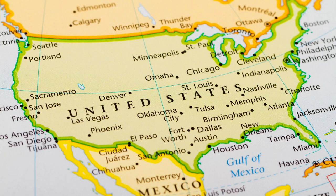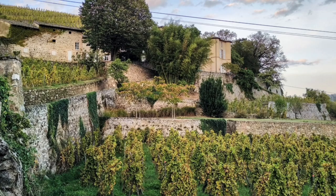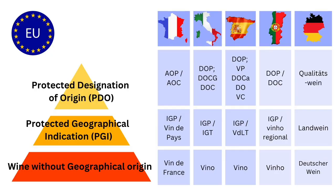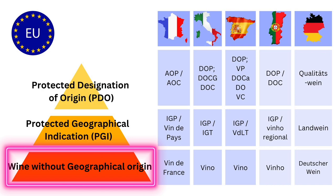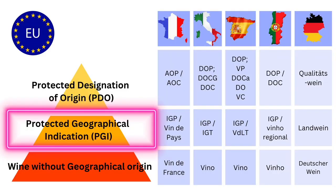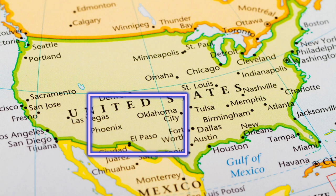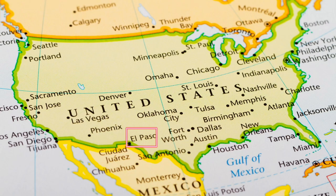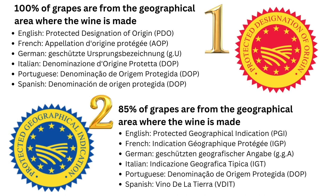Wine appellations come in all shapes and sizes. Some span vast territories like the entire country of America, whilst others are as petite as a single vineyard, such as the celebrated Château-Grillet in the Northern Rhône, famous for their luscious Viogniers. Broadly speaking, EU wines can be broken down into three generic quality tiers: at the bottom, wines without any geographical indications; followed by wines with Protected Geographical Indications, or PGI, from large specified areas; and at the top, wines with Protected Designation of Origin, or PDO, from even smaller areas.